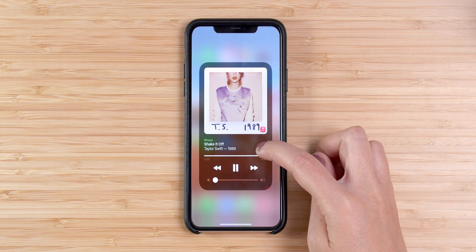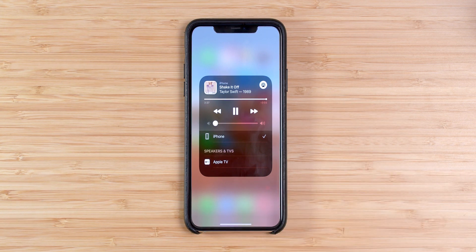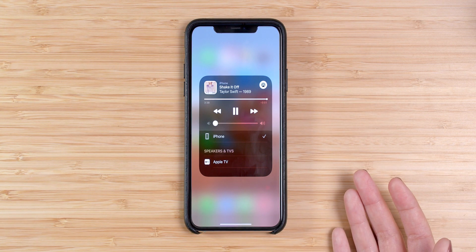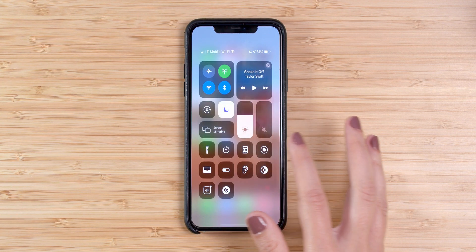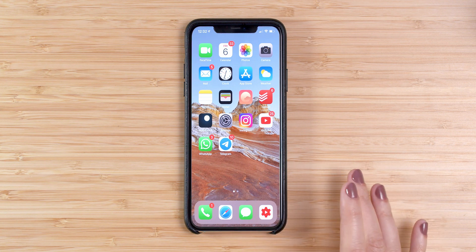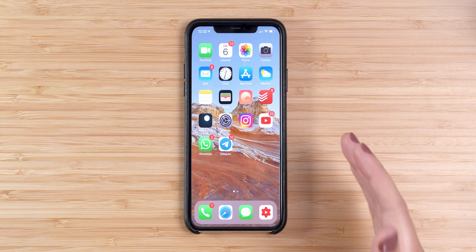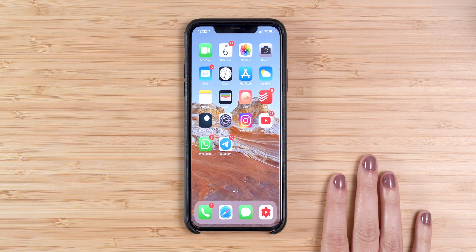There are also new AirPlay controls for you to stream entertainment through your home, and Intercom support with HomePod and HomePod Mini. You can use this new feature with the iPhone, iPad, Apple Watch, AirPods, and CarPlay. I don't currently own a HomePod, so I'll be testing this feature in the future whenever my HomePod Mini arrives.